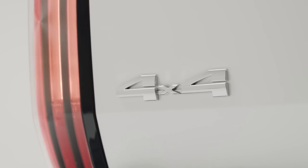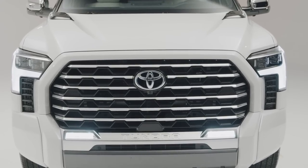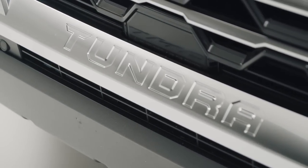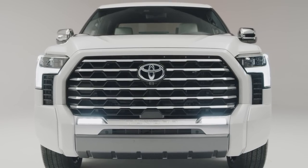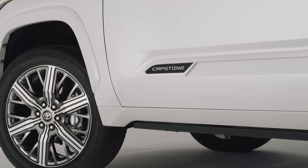There's no pricing announced. I'm guessing at least $80,000 the way pricing is going. You can see that unique grille. It's going to be the standard i-Force Max powertrain — the hybrid will be offered in this — 437 horsepower and 583 foot-pounds of torque.